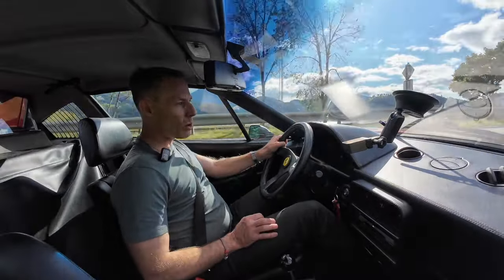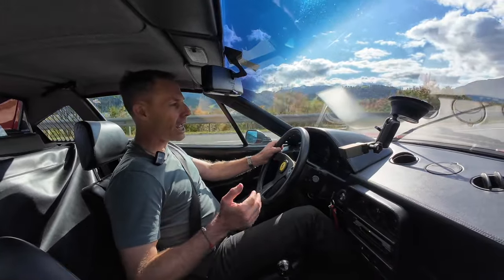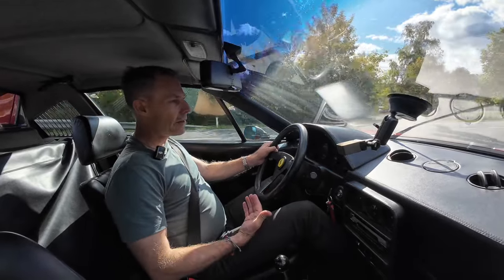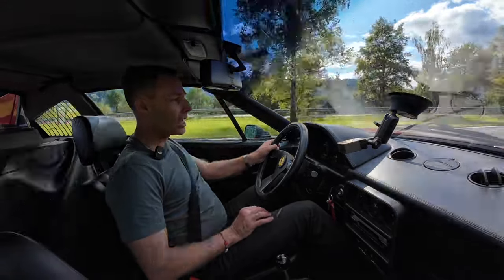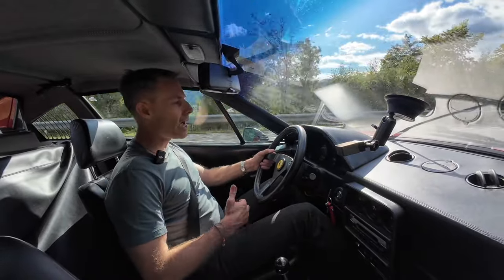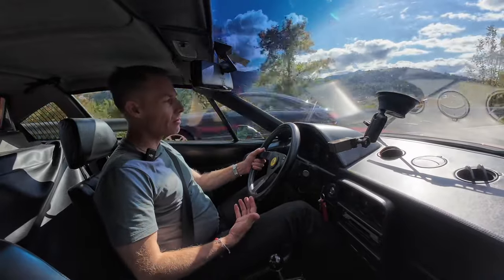Comparing it to the Testarossa, that's been much more high maintenance even though I've only had it a fraction of the time. That also comes down to how much care was taken of the car before you buy it. If you're going to buy a 328 or any classic Ferrari, you have to do your homework — really make sure you understand the car's history, know what's been done to it. This car was well taken care of.